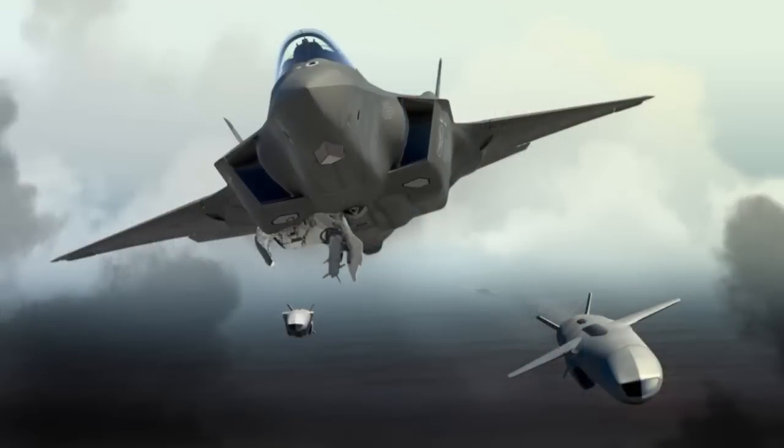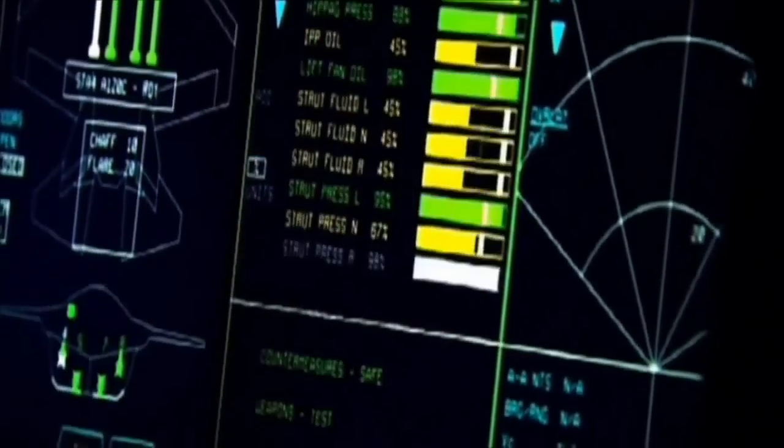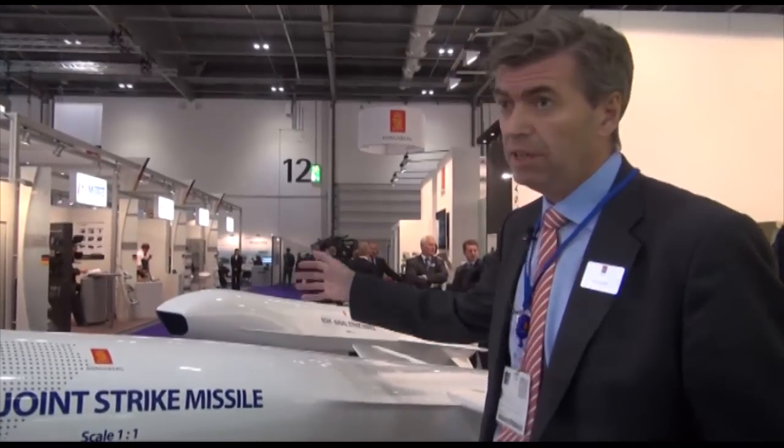The other missile is the Joint Strike Missile next to us here. It is currently under development and is being integrated on the F-35. Our country Norway has decided to acquire the F-35. Norway as a large coastal nation has a requirement for a modern long-range strike missile with anti-ship and also land attack capability. It was finally decided to develop the JSM based on the NSM.